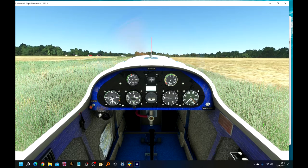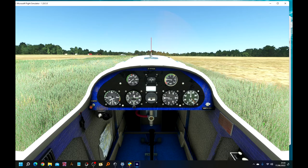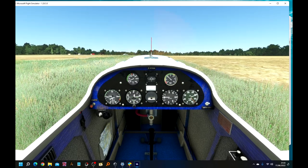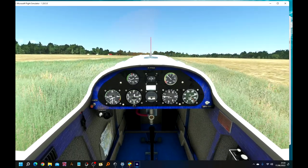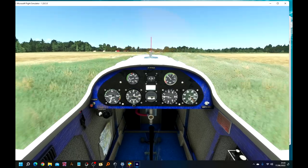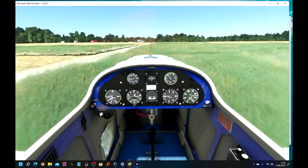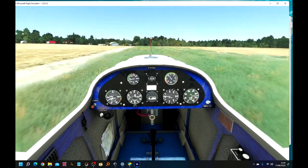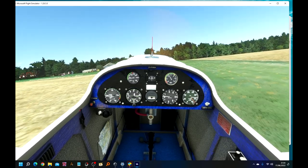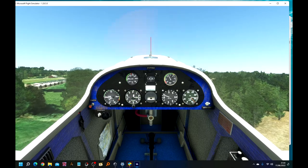This is a very basic aircraft with no flaps and I don't fly it very well, but we'll have a go. Here we go. Oh, all over the place - yes, okay, we might just get up above the trees if we're lucky. Just about.